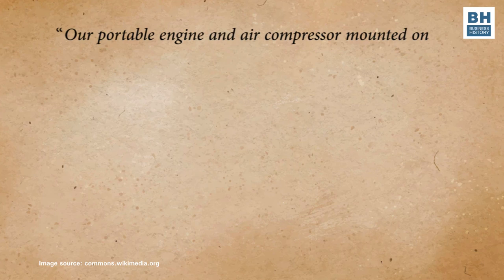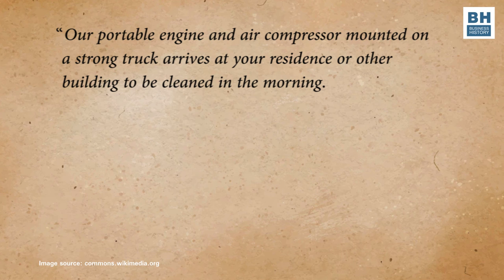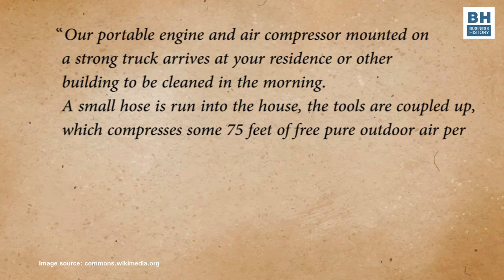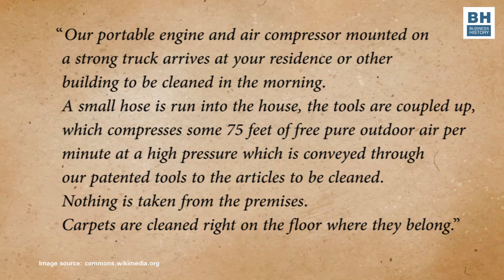Here is the wording in an ad about the cleaning services of one of these horse-drawn carpet dusters: 'Our portable engine and air compressor mounted on a strong truck arrives at your residence or other building to be cleaned in the morning. A small hose is run into the house. The tools are coupled up, which compresses some 75 feet of free pure outdoor air per minute at a high pressure, which is conveyed through our patented tools to the articles to be cleaned. Nothing is taken from the premises. Carpets are cleaned right on the floor where they belong.' Now you might laugh at the ad copy — I was particularly amused by the words 'some 75 feet of free pure outdoor air.' A claim that outdoor air is cleaner than the air inside a house is itself a problem. And when did people start measuring air in feet? If you had to measure a volume of air, you'd use the term cubic feet, not feet.